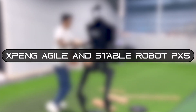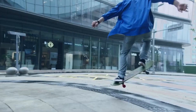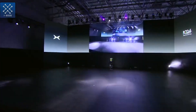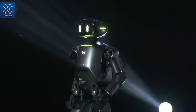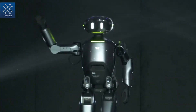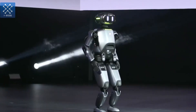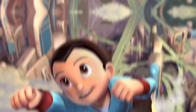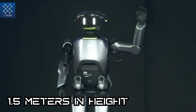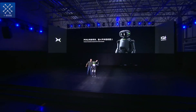Number 4: Xpeng Agile and Stable Robot PX5. Just like most automobile companies venturing into robotics, Chinese-based company Xpeng chose not to be left out. On October 24, 2023, the company unveiled its self-developed humanoid robot PX5 for the first time. Looking at PX5 with its silver-white color, it kind of reminds you of the Japanese anime character Astro Boy. Measuring about 1.5 meters in height, PX5 is resistant to shock and can withstand impact, keeping steady even when kicked.